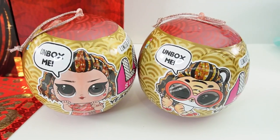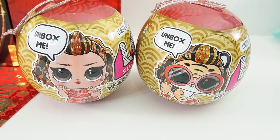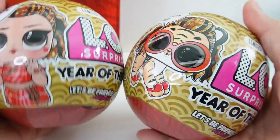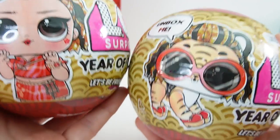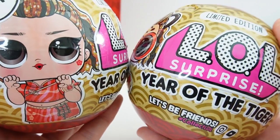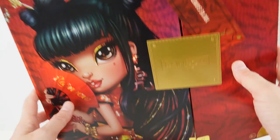Look at this — this is such a beautiful box. In addition, today we also have two LOL Surprise balls. These are limited editions. We have the doll and also the tiger. So I can't wait to open these up. All right, let's go ahead and get started.